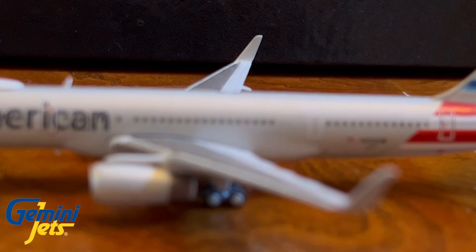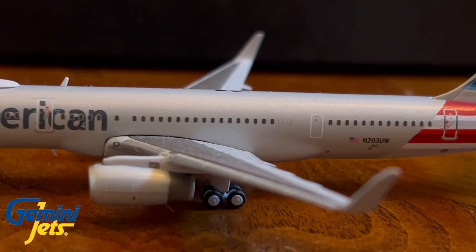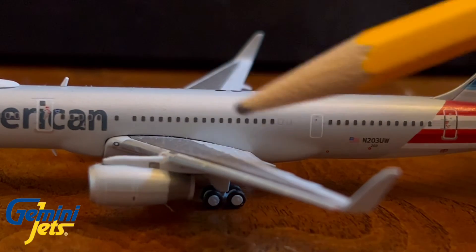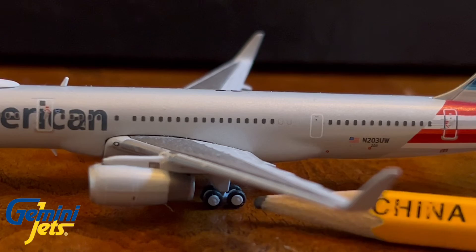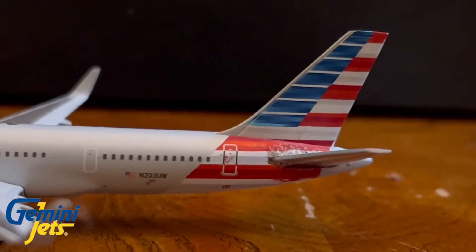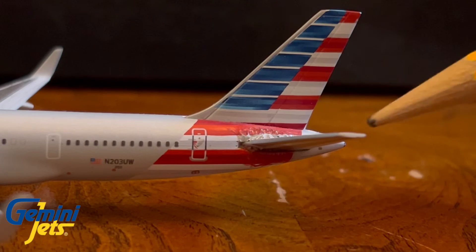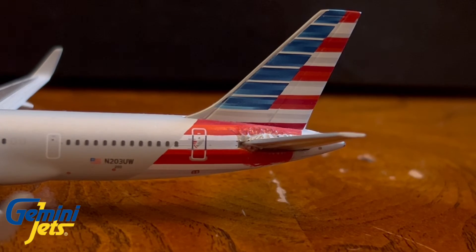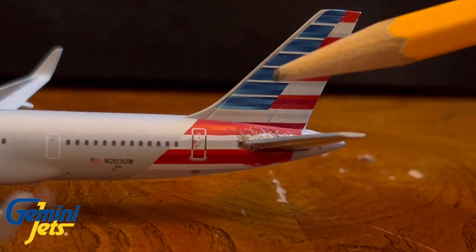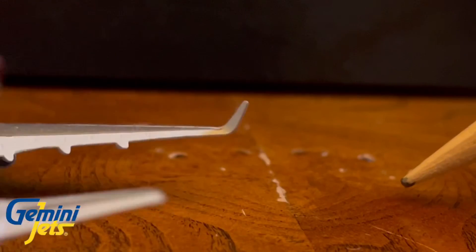In terms of the winglet, I prefer the NG Models' design — I'm not sure if the Gemini Jets winglet is completely accurate, but I personally like the other design better. You have nice wing detail and the rear landing gear here as well. Now don't mind the tail — my dog actually knocked it off the table and it did break, so I had to superglue it. But the horizontal stabilizer is straight.